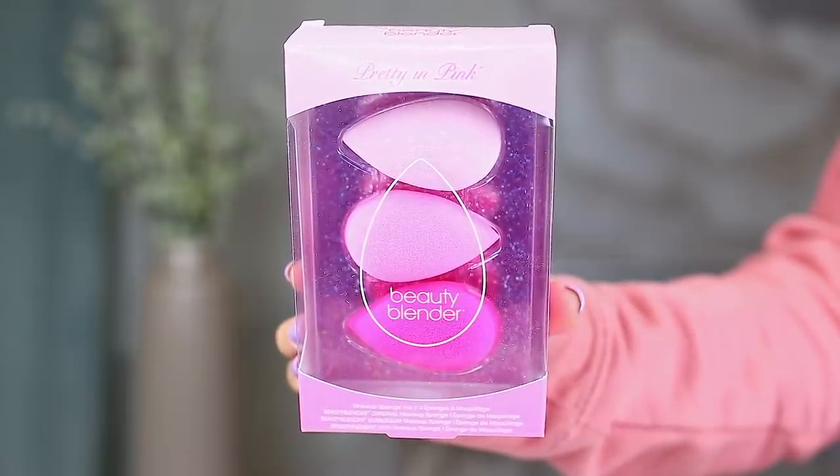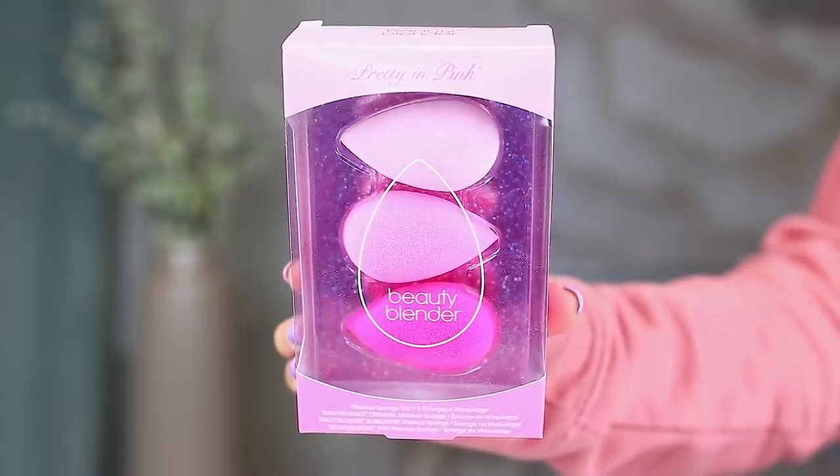We're almost done this haul, but I do have one last thing to tease before we get to the end — I purchased one palette I never thought I would. But first, a couple of quick things: from Beauty Blender I picked up the Pretty in Pink Trio because I'm so low on Beauty Blenders and need to replenish. It's a cute little set with three pink beauty blenders. Once I open it I'm going to put the other two in Ziploc bags to maintain their freshness since they're not individually packaged. You always save money when you buy a few at a time, so this is a much-needed repurchase.